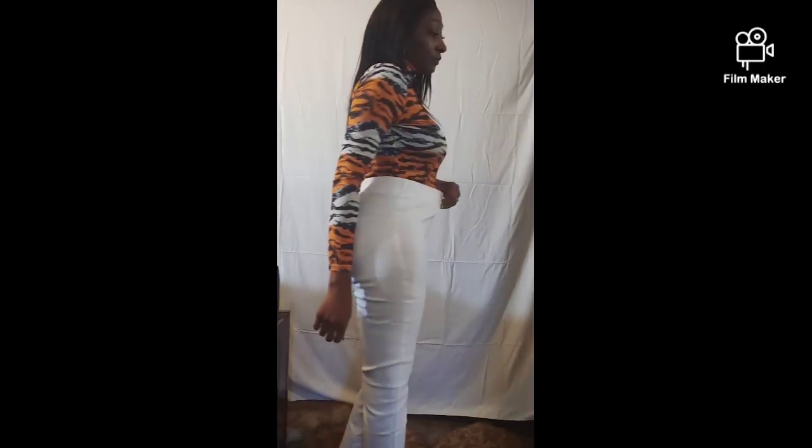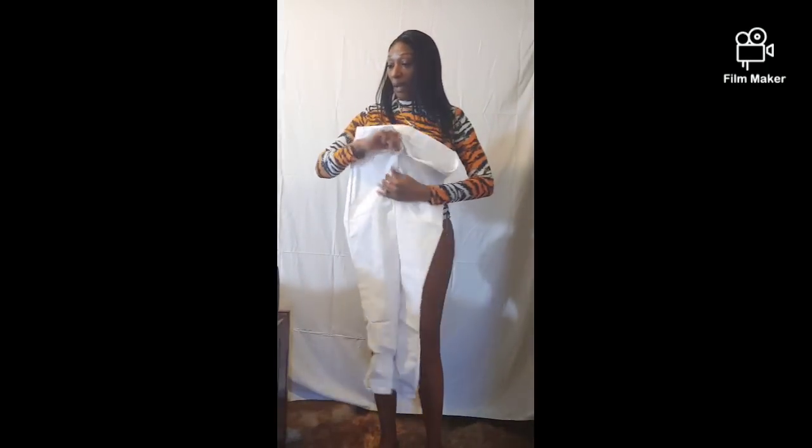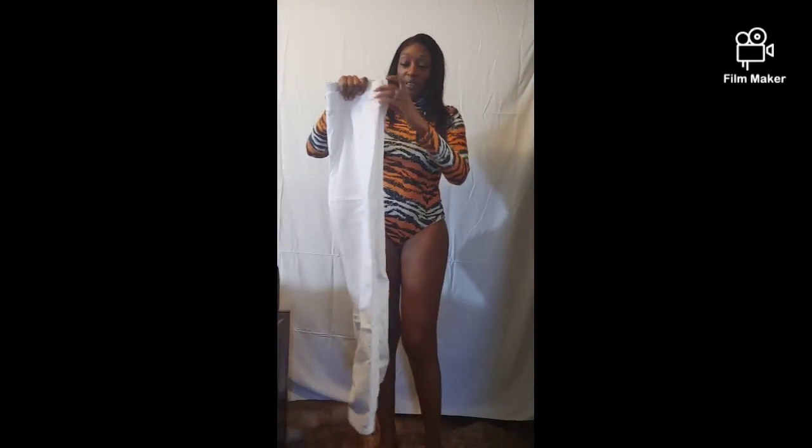These pants are extra large and they're too big. My waist is kind of small, so these have to go back. But I like the pants, so I could just send them back and exchange them for a smaller size. If I got a large, I think that'd be perfect.